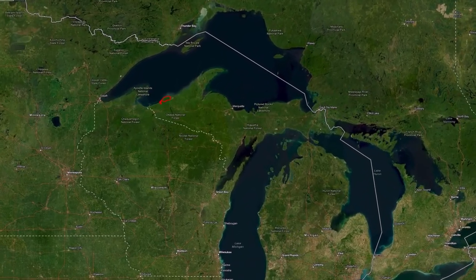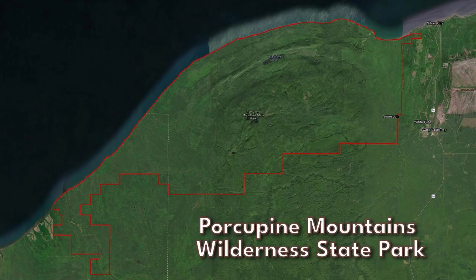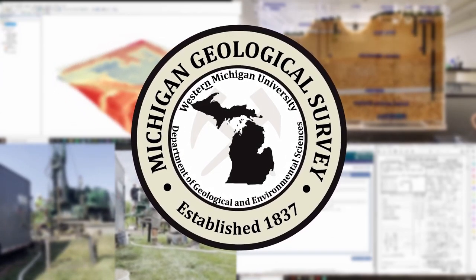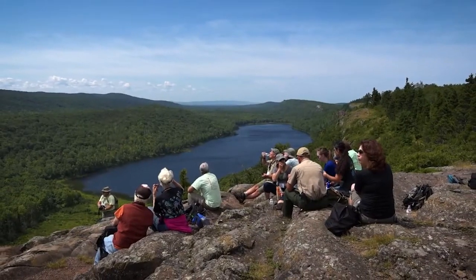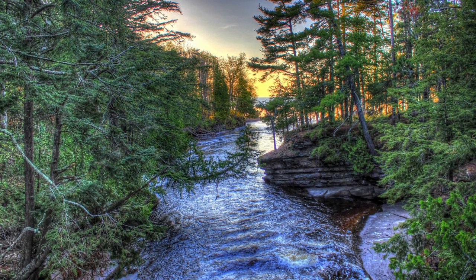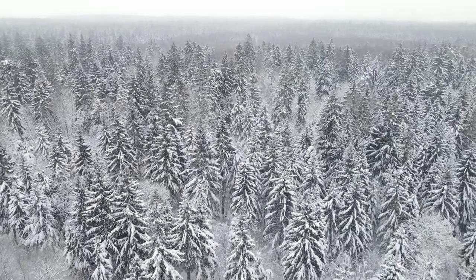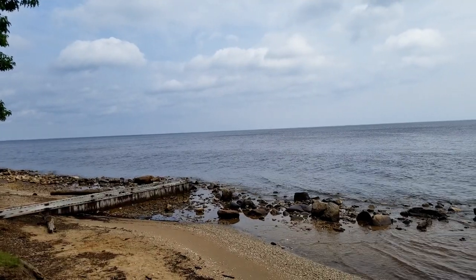Somewhere near the farthest corner of Michigan lies Porcupine Mountains Wilderness State Park. Encompassing one of the few mountains in the state, it is its largest state park. On average, this park sees about 600,000 visitors per year and is so big that it actually crosses between two time zones. The park itself is around 92 square miles and contains 30,000 acres of forest, along with many different lakes, rivers, foot trails, and miles of Lake Superior shoreline.